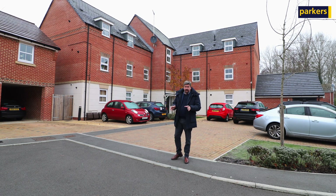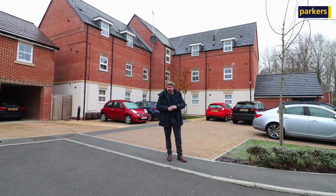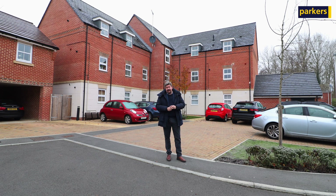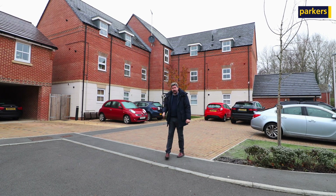This one is beautifully presented, comes with allocated parking just over there, and we've also got ample visitor spaces here as well. There's a good lease length — 125 years from new — and the building itself is only a couple of years old. But let's take a look inside.